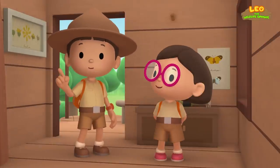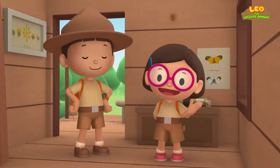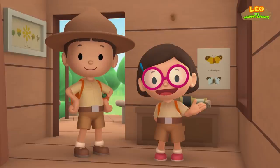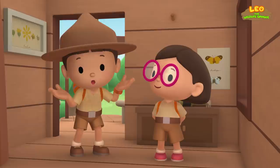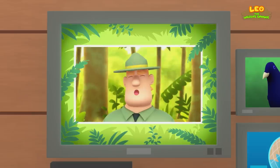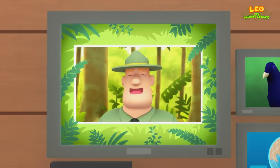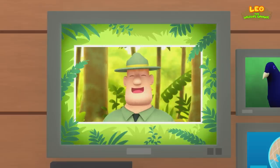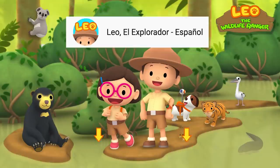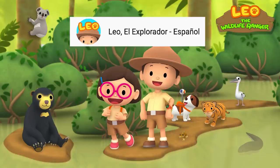We found a satin bower bird in our garden. We learned that male bower birds build bowers to attract females. So we took him to the rainforest to look for his bower. Good job, children. You did it. You are amazing wildlife rangers. Hola, Exploradores Juniors — check out our Spanish channel by clicking the link in the description below. See you there.